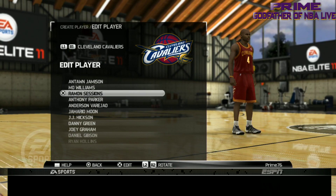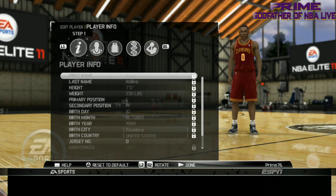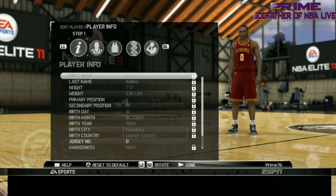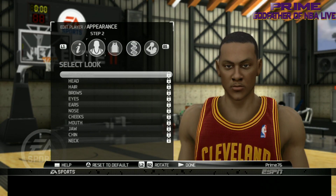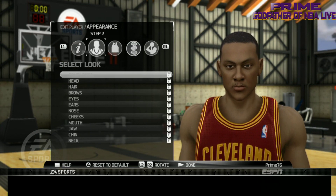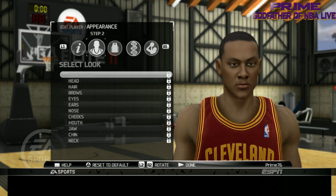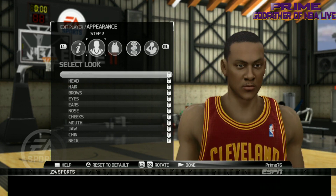That's Booby Gibson. Next, Ryan Hollins. Even though he's a commentator now, he was in the league because he was seven feet. That doesn't even fully look like Ryan Hollins, but you see it there — it ain't fully him. But they did do him, so that's Ryan Hollins.